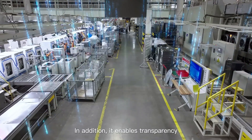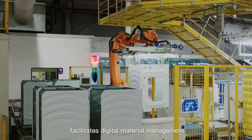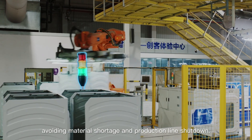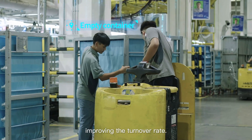In addition, it enables transparency of material supply at the production line. The supply information facilitates digital material management and timely material allocation, avoiding material shortage and production line shutdown. Digital material information also ensures timely recovery of empty containers, improving the turnover rate.